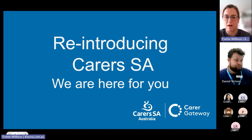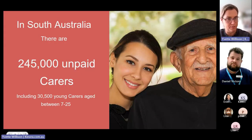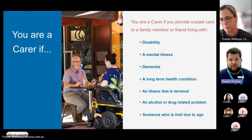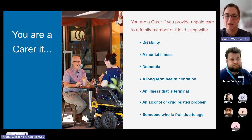Carers SA deals with 245,000 unpaid carers and young carers in South Australia. How do people around Australia access similar supports? The Carer Gateway is a national program run through the Department of Social Services. There are Carer Gateway providers wherever you are around Australia. You can call the Carer Gateway number — 1800 422 737 — and that will connect you to your local provider. You can also visit carergateway.gov.au to find information about your local provider.